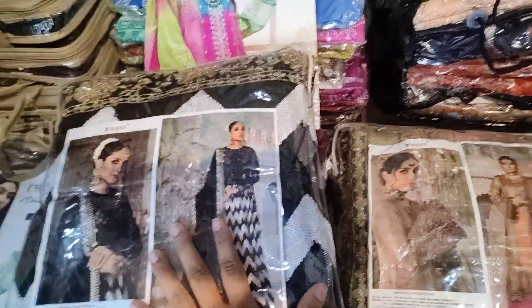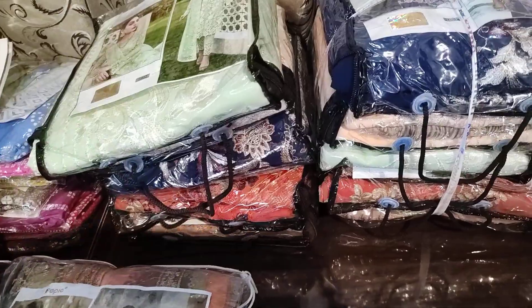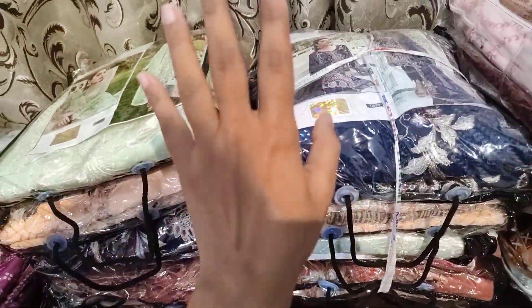In Cosmos we have very beautiful designs and we have a lot of quantity, so I will upload these designs very quickly.